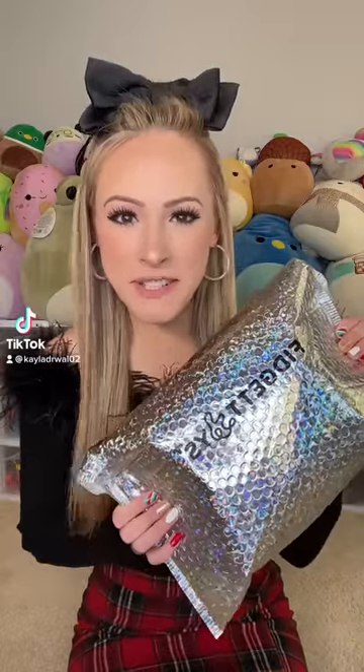I just received a mystery fidget package from Mrs. Bench, aka Fidget Toys Plus, so let's open it together and see what's inside.